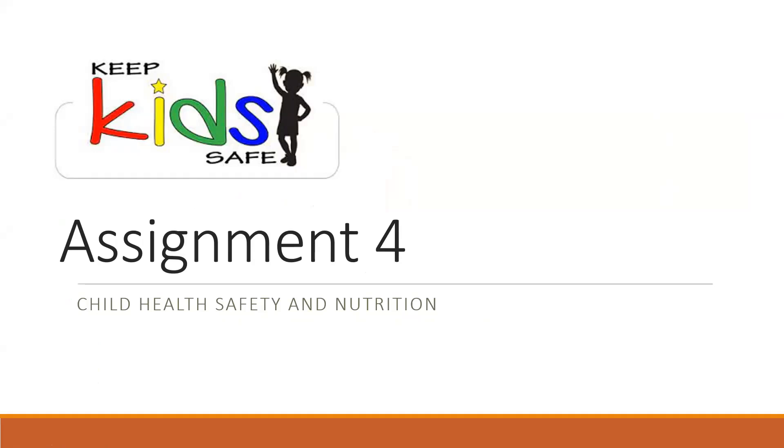Welcome back to Child Health Safety and Nutrition. This is assignment four, and today's assignment will be about safety.